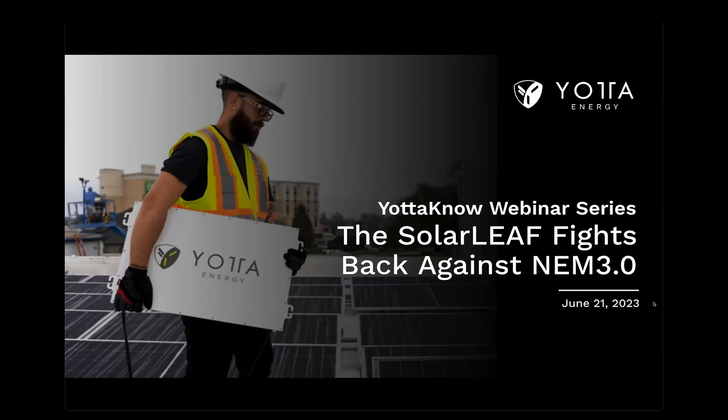This one is pretty specific and very important. There's a lot of chatter around this particular topic in the industry, and we were asked when we would address it. Here we are — we're finally getting to it. It's one of the most requested topics that we have. Today's topic is the solar leaf fights back against NEM3.